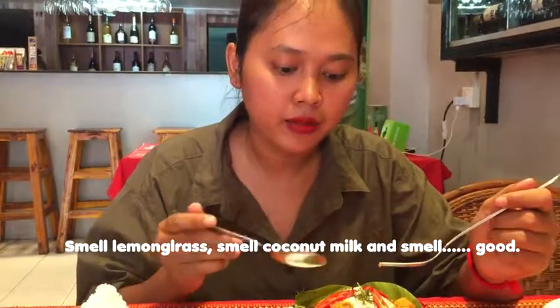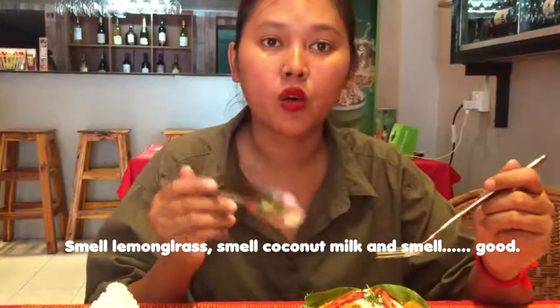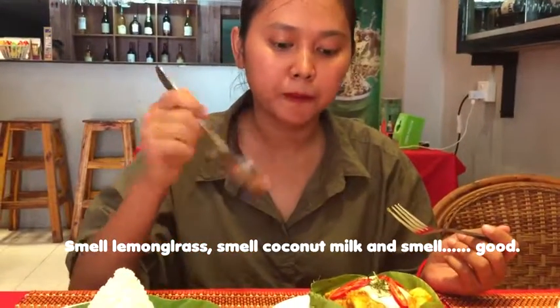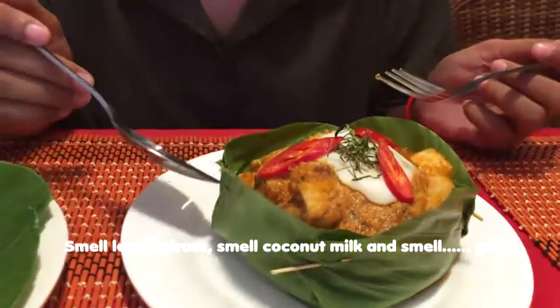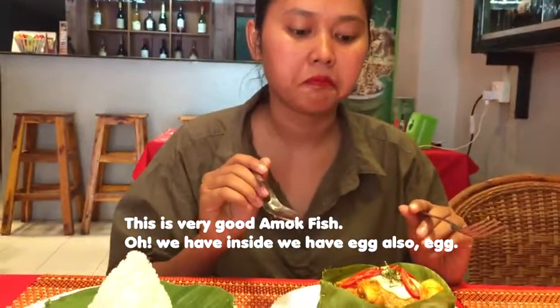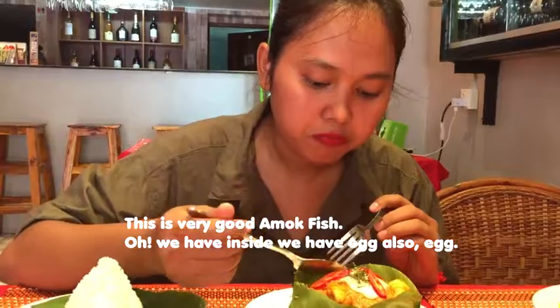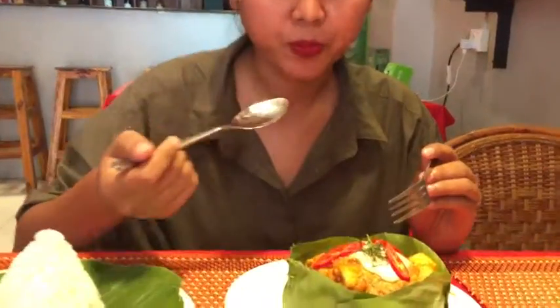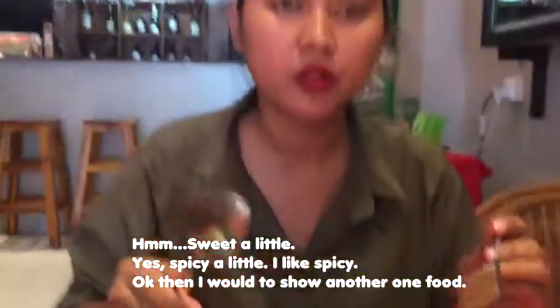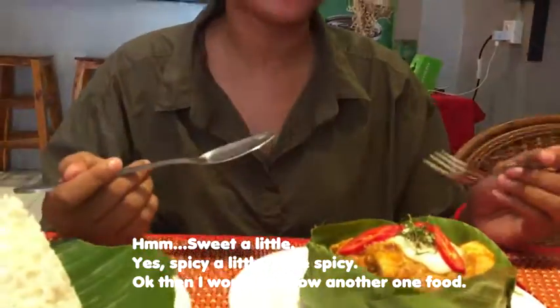You can smell the coconut milk, and then it smells like — like a good aroma. So this is very good amok fish today. We also have egg inside. Very yummy! Sweet a little, spicy a little. I like spicy!